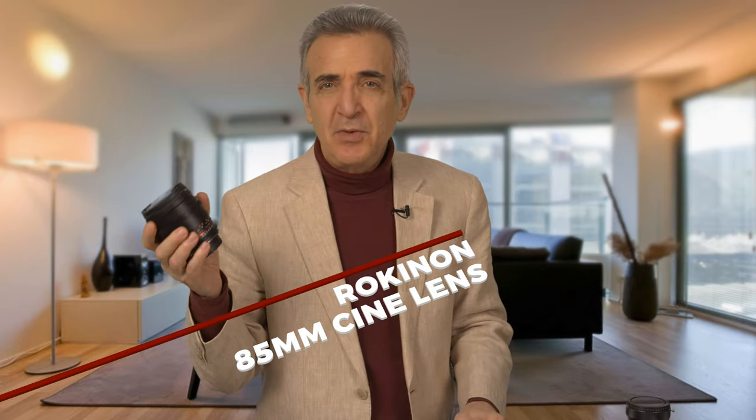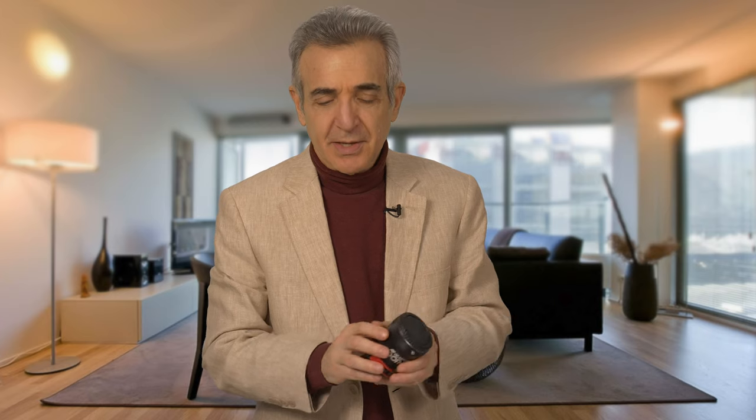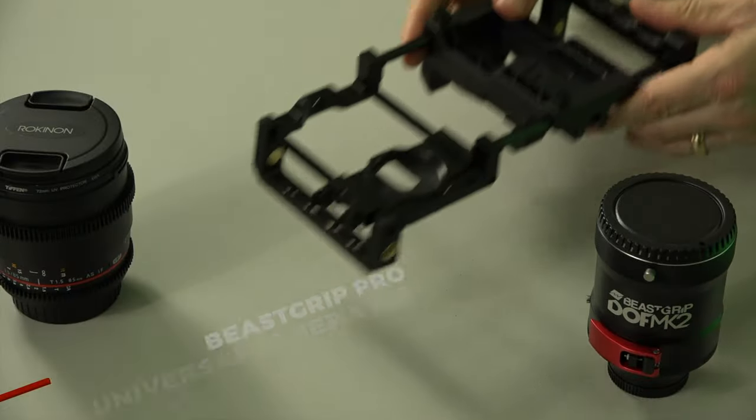We'll need three extra pieces of equipment to do it: a lens, a depth of field adapter, and something to hold them all in place. We'll use this Rokinon 85 millimeter prime cine lens, the BeastGrip depth of field adapter Mark II, and the BeastGrip Pro universal camera rig to hold everything in place. And now we're going to use this iPhone 7 Plus for the camera, but the camera rig will work with any brand of smartphone.